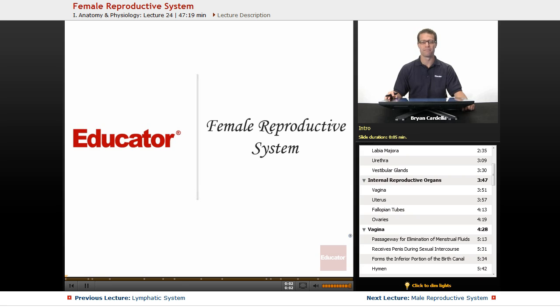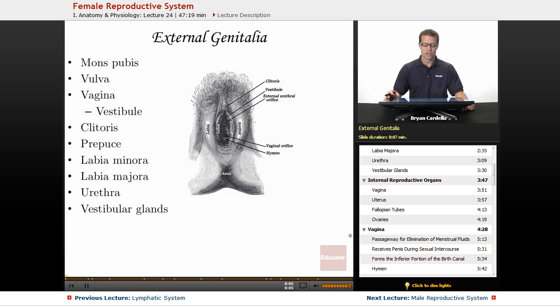Welcome back to Educator.com. This is the lesson on the female reproductive system. Starting with the external genitalia, the first structure to mention is the mons pubis, which is technically superior to the majority of the external genitalia. It usually looks like a little bulge that is somewhat anterior and superior to the rest of these structures.